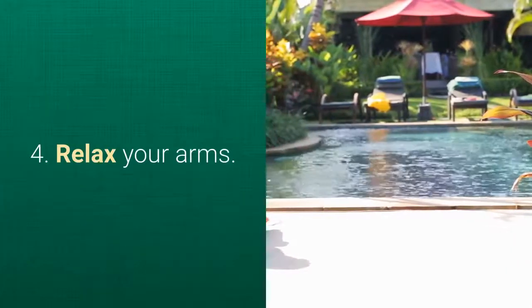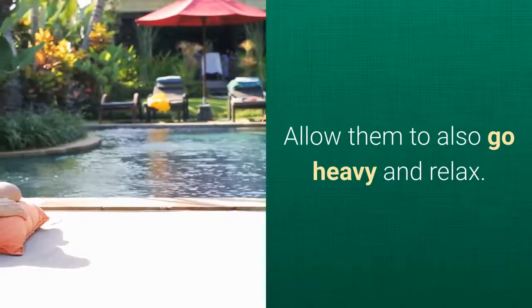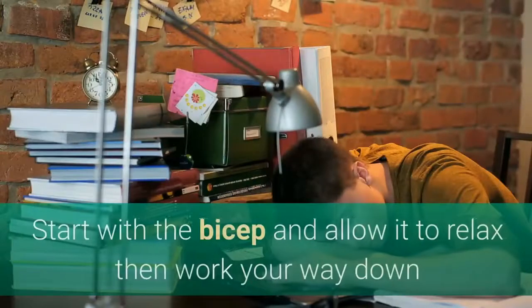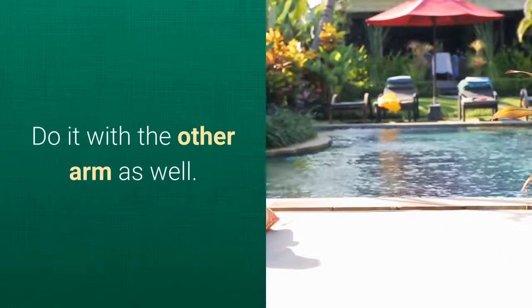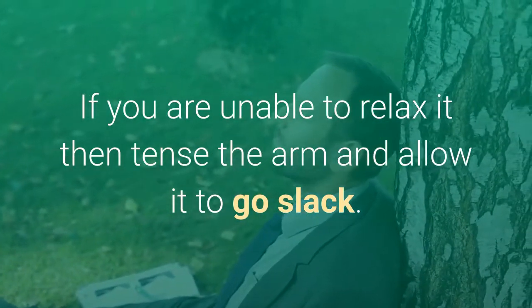Step 4: Relax your arms. Allow them to also go heavy and relax. Begin by relaxing your dominant arm. Start with the bicep and allow it to relax, then work your way down until the whole arm is slack. Do it with the other arm as well. If you are unable to relax it, then tense the arm and allow it to go slack.